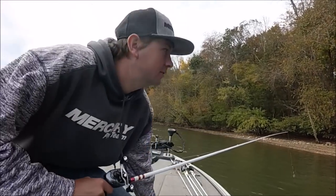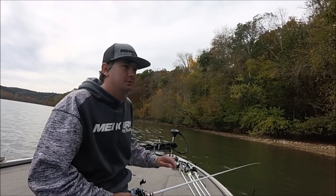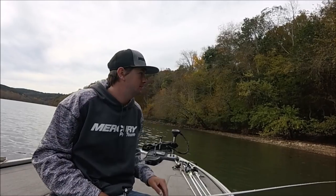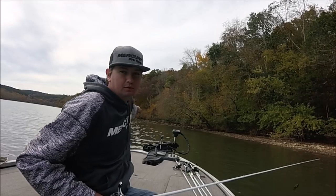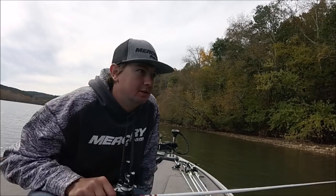We're back out here on the main river now. You can see the rock bluff and some log jams right here. Everything around me is super flat, super clay mud banks. Then right here there's all this bluff rock, so that's the only good cover for like two miles. That's our super high percentage area.